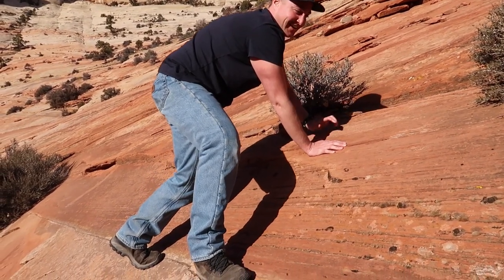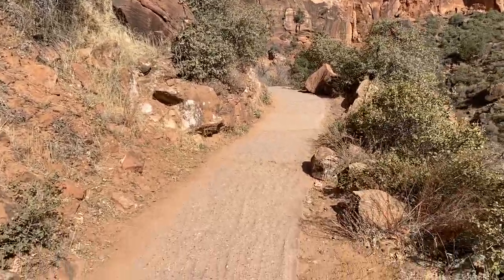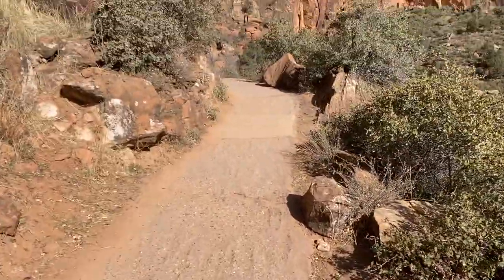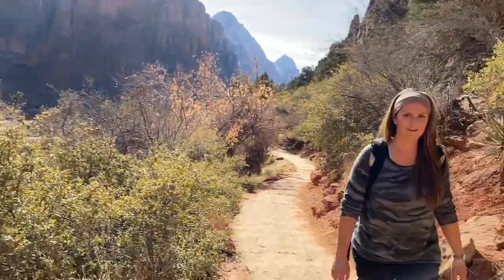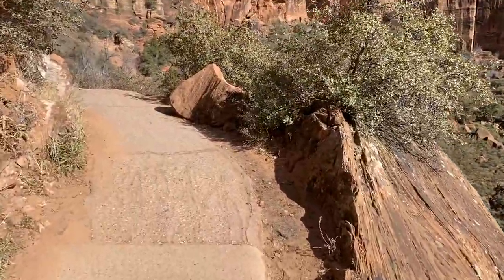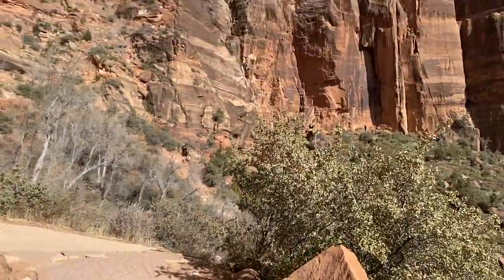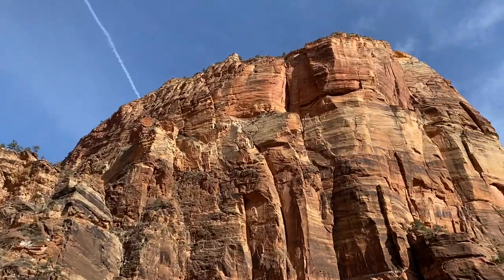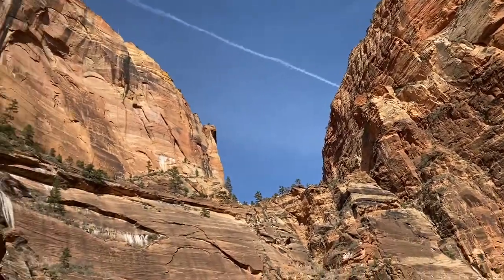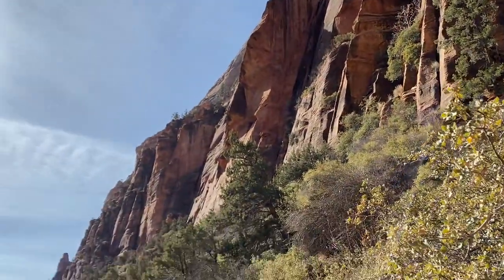It's slick and it's basically vertical. Working our way up in Zion. This is more of a manageable trail for people who are scared of heights. We're still going up, but the path is wider — it's paved almost. Look at that though. Such a beautiful park. Zion National Park.